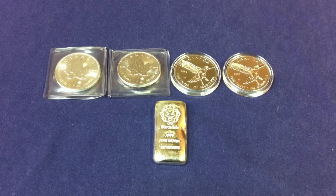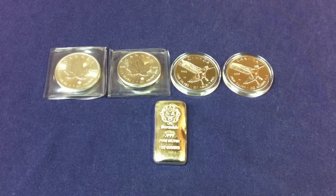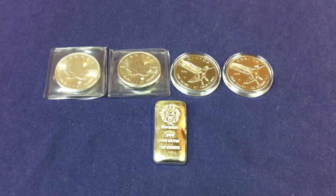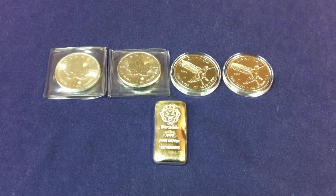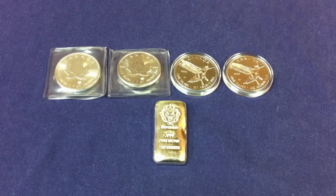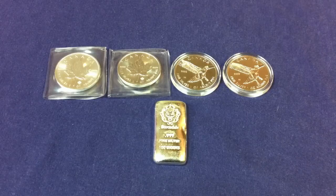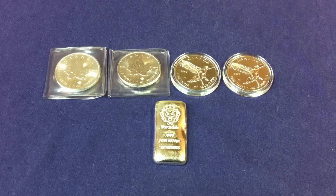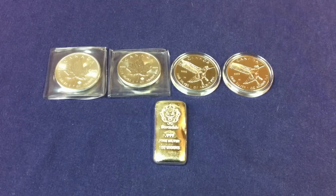If you guys want to give us a heads up on maybe what you're buying, what's cool and interesting out there, we'd be very happy to hear it. Hope you guys enjoyed this quick update — we added two Maples, two of the Hawks in the Birds of Prey series, and then just another 100-gram Scottsdale Silver Bar for a little bit over 7 ounces. We've been doing quite a bit of coin roll hunting recently. If you guys could like, comment, and subscribe, we always greatly appreciate that. Hope you guys have a great week, and I'll see you guys soon. Bye for now.